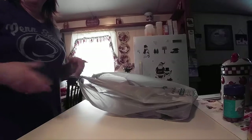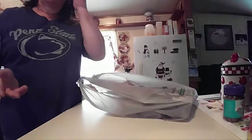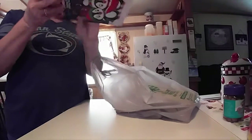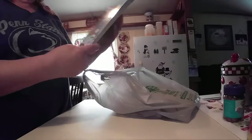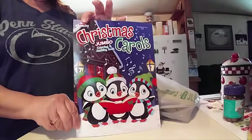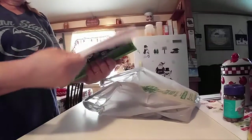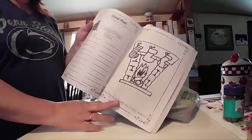I got a 20-pound box of cat litter from Dollar General, which I already put that away. I got this Christmas Jumbo Coloring and Activity book. It's pretty thick for a dollar, and it's got different activities in it.